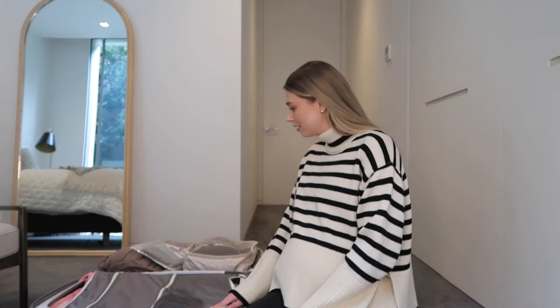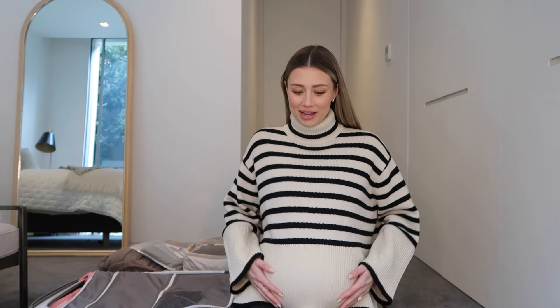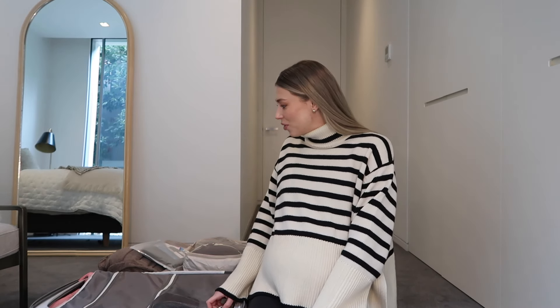Here is everything that is in my hospital bag. I'm currently 39 weeks pregnant, which is crazy — it's flying by. I thought it would be really fun to do a what's in my hospital bag video. I did a what's in my birth bag reel on Instagram and TikTok and some of you loved it. I will flag — I am an over-packer, so if you want to go minimalist this is probably not the video for you.